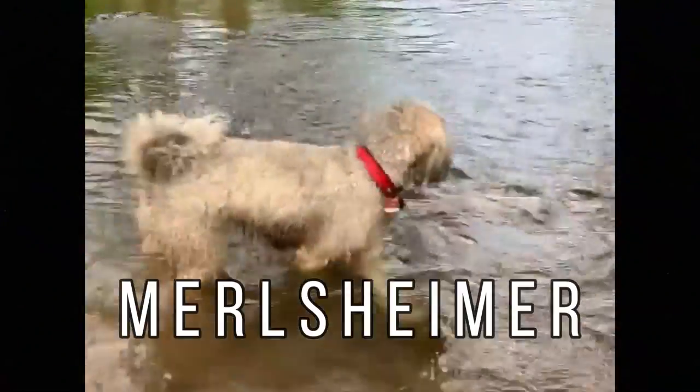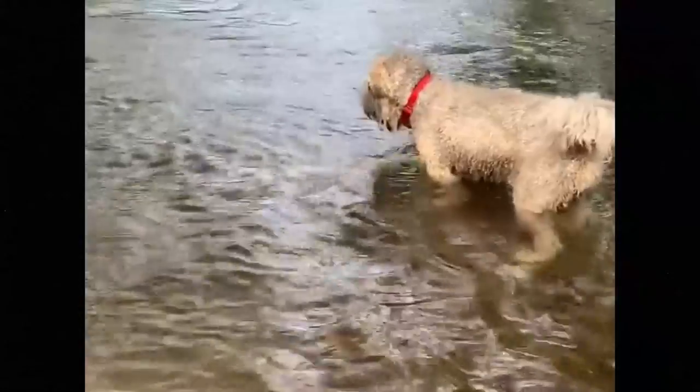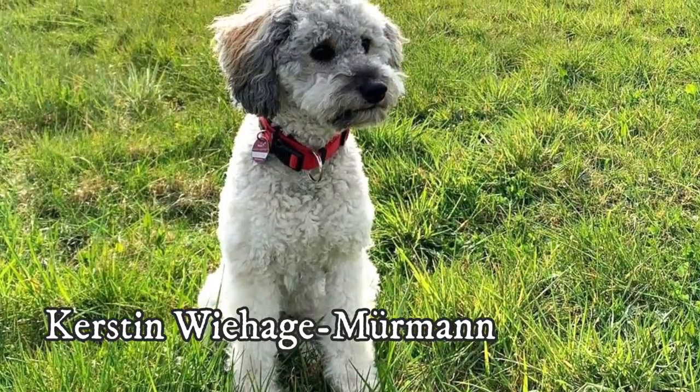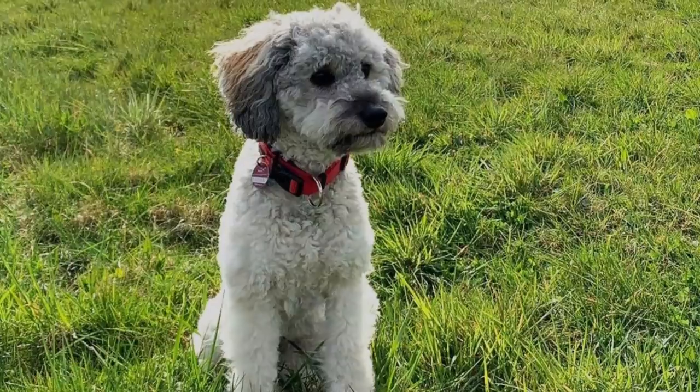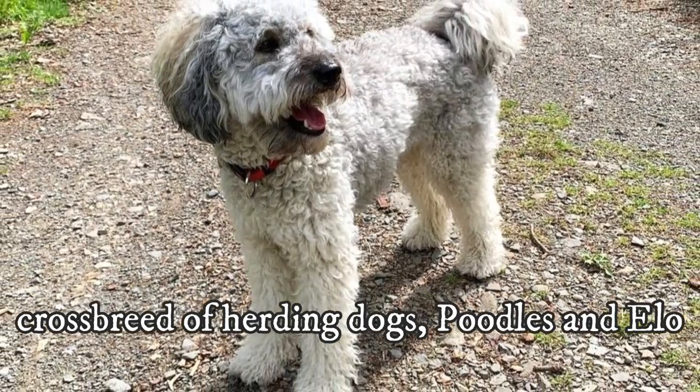The Marilsheimer is a new crossbreed hailing from Germany with a loving, friendly and sociable temperament. It was developed in 2008 by Kerstin Wiehage-Mührmann by crossing various herding dogs, poodles and a relatively unknown German dog breed known as Elo.